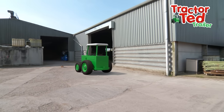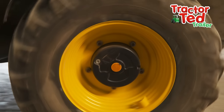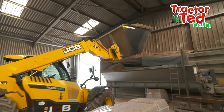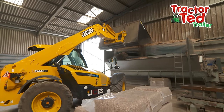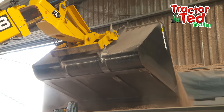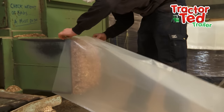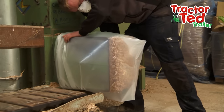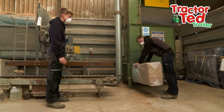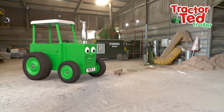Let's look in this barn! The loader scoops up a big pile of chopped grass and drops it into the hopper. This machine squashes the chopped grass so it can fit into the bag, just like the baler in the field!